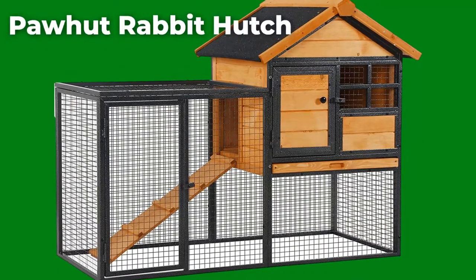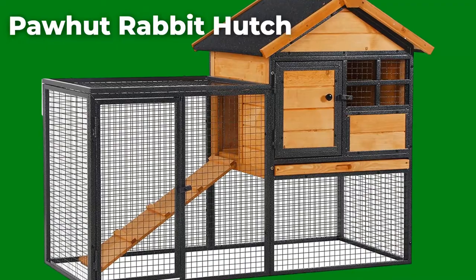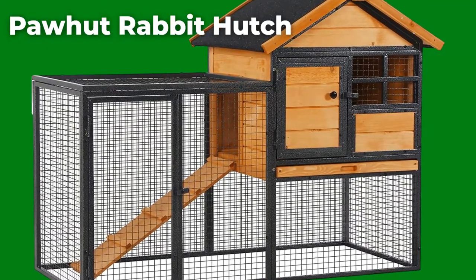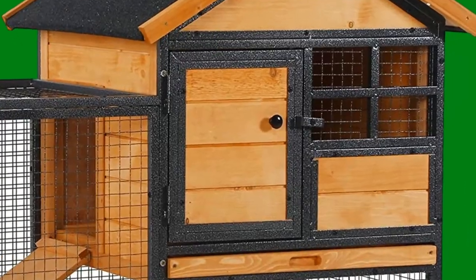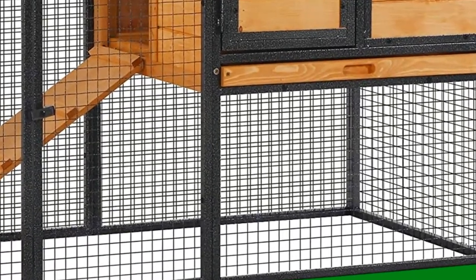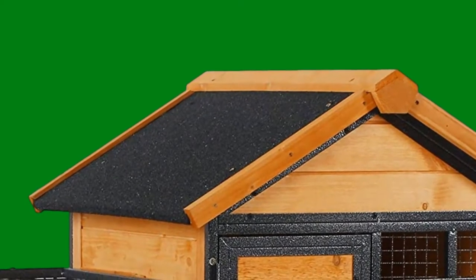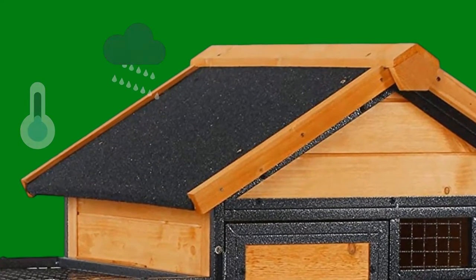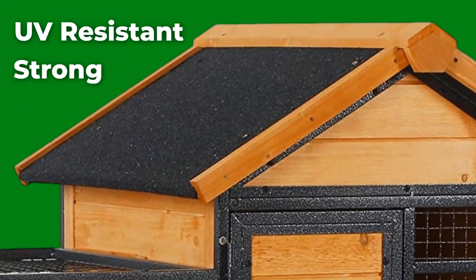Paw Hut Rabbit Hutch: Paw Hut's three-tier hutch has several features you're sure to find beneficial for you and your rabbits. It has a great design and general look, with various spaces and rooms spread over various levels. The rabbit hutch has a main chamber where the rabbits can sleep and a smaller wire cage side chamber that the rabbits can use as a play area. It also features a high-quality roof that keeps your rabbits safe from rainwater or excessive cold air. The material used to make the roof is UV-resistant and strong enough to withstand damage.